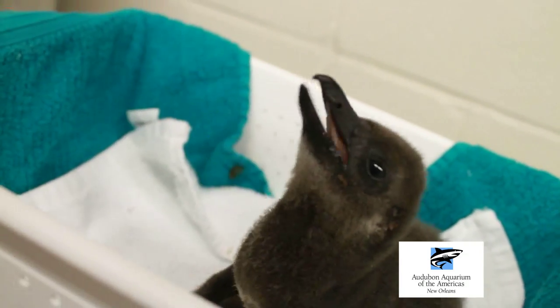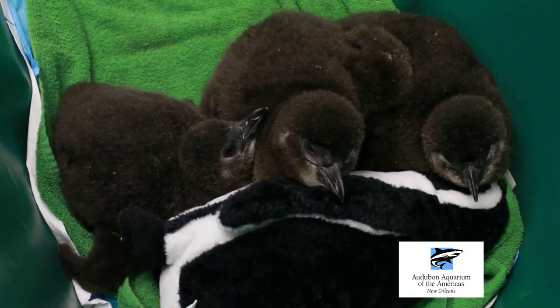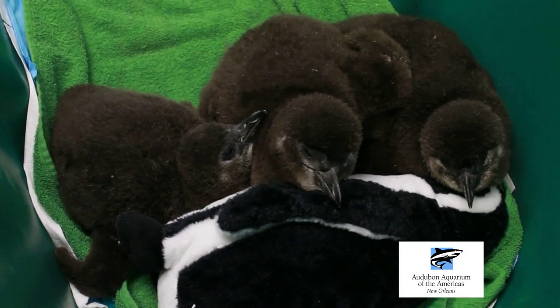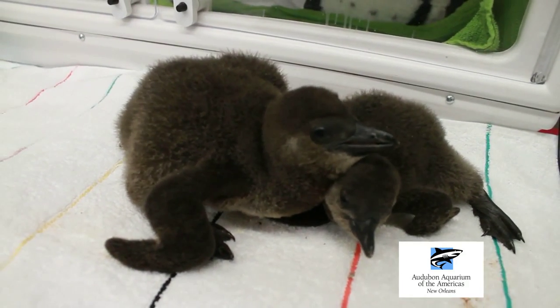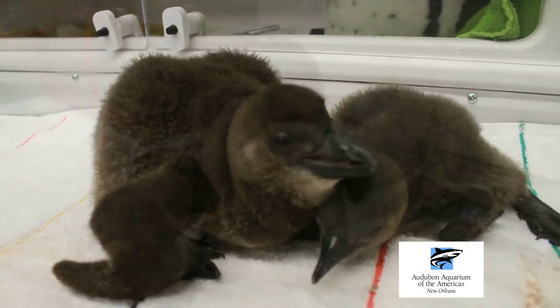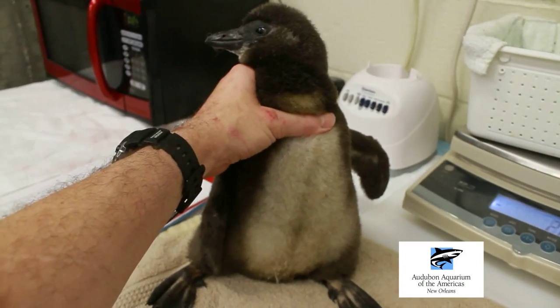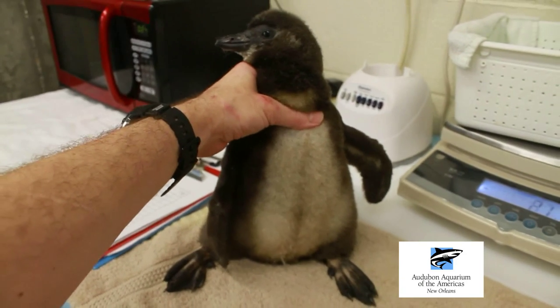The younger generation are really going to be the stewards of our environment, and penguins are kind of a high-profile species that they can latch onto and then begin to really understand the marine world and how fragile our environment is. That's kind of our role at Auburn Aquarium — inspiring the conservation of these resources, and we feel that our penguins are true ambassadors to reach that end.